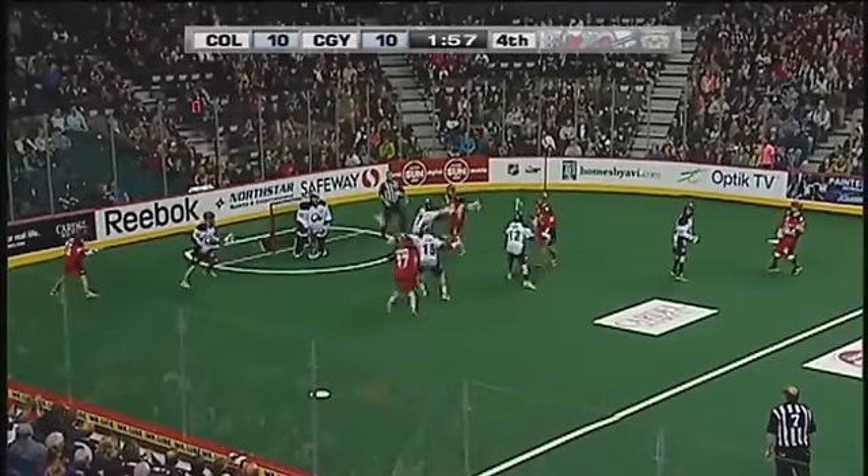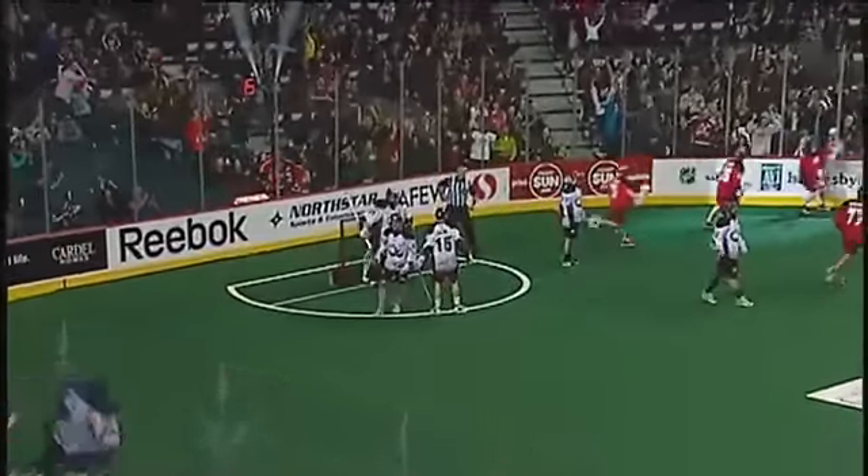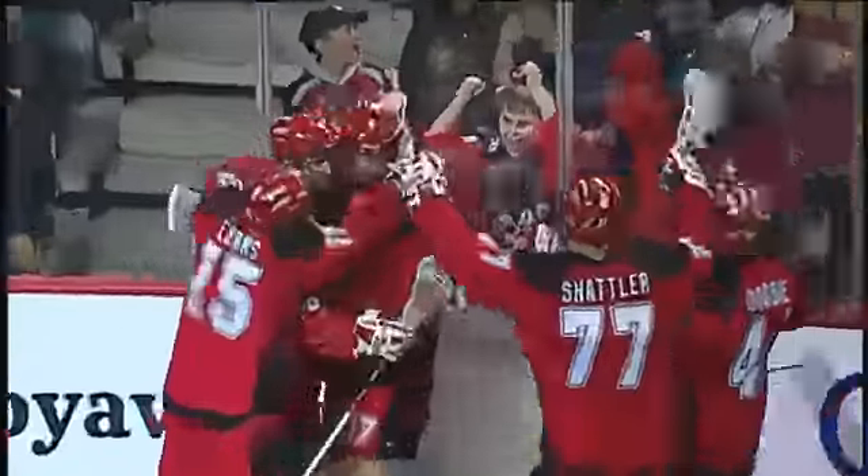Here's Evans again. Evans flip pass. Here's a shot. Dixon to the net. Scores! Curtis Dixon again. It's 11-10 Calgary.